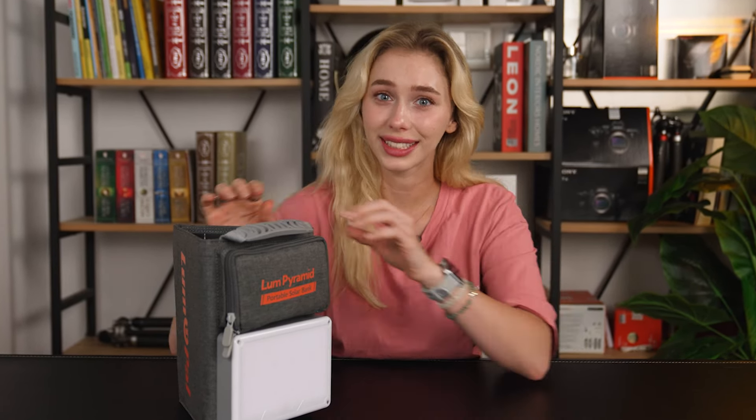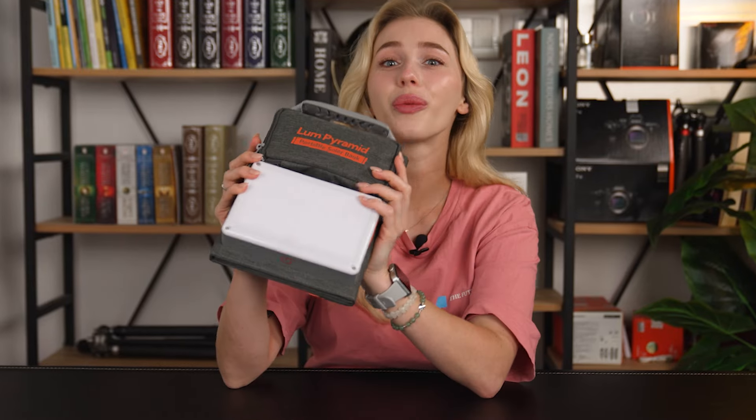And best of all, Lume Pyramid is an all-in-one solution, eliminating the need for bulky power stations, solar panels, and camping lights. With Lume Pyramid, you can fully immerse yourself in your adventures without worrying about power.